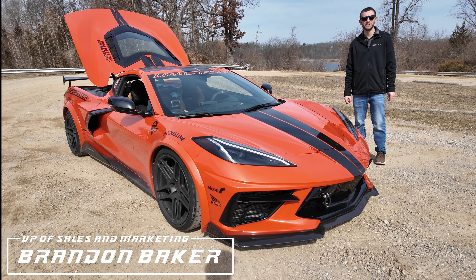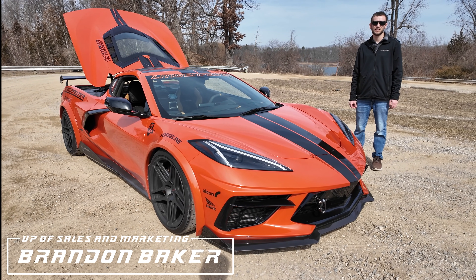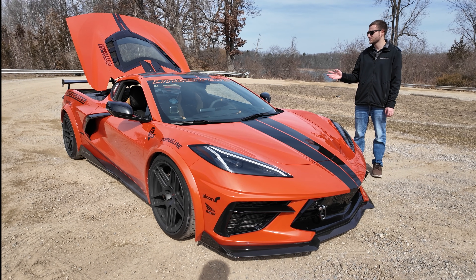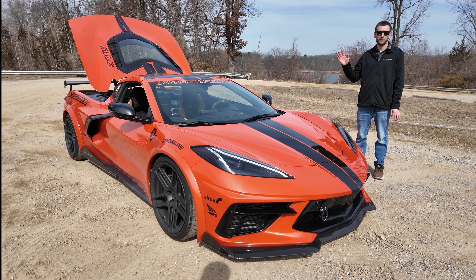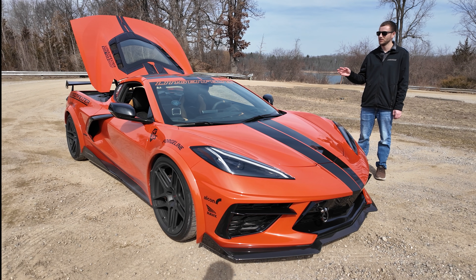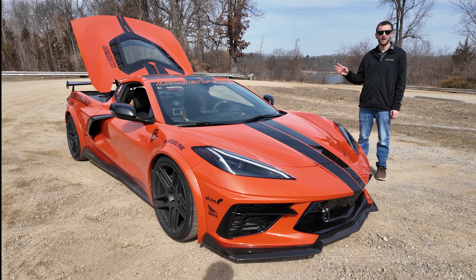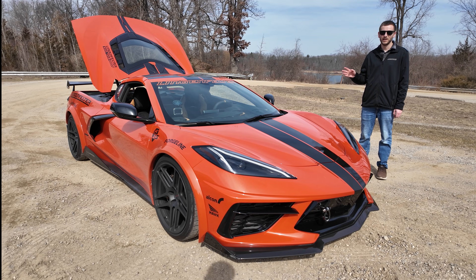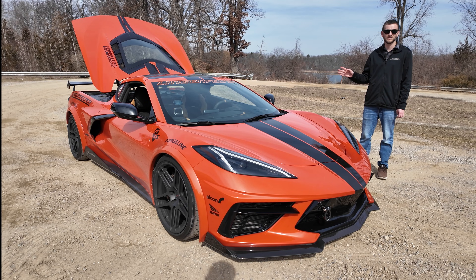Hey guys, it's Brian Baker from Lingenfelter Performance Engineering, and today we're talking turbos. Here we have our 2020 C8 Corvette fitted with our Lingenfelter 427 LT2 engine. Behind the engine we now have a set of Garrett G35 900 turbos, and we're cramming the air into this beast.